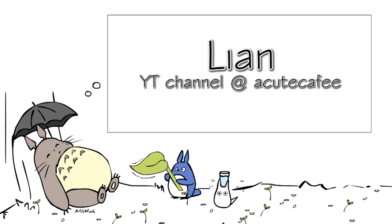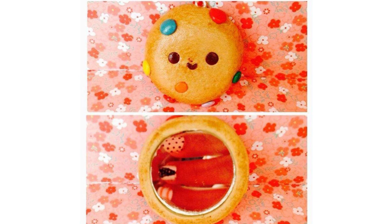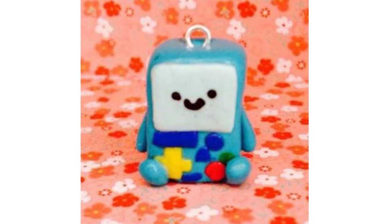Here we have Liang at Our Cute Cafe on YouTube, who has also shared with us in showcase video number 5. She made this really adorable cookie mural that took about 30 minutes — the hardest part for her was the mouth, which turned out really well. This cookie looks edible and I love the colorful M&Ms. Next, Liang made a somewhat chibi BMO from Adventure Time. It's really cute and took about 45 to 60 minutes because of the small details on the buttons. If small details are too difficult to make with polymer clay, you can paint them on with acrylic paint after baking the charm instead.